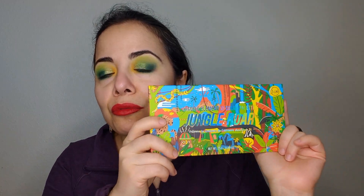I haven't been on this channel in a little bit — I'll talk about that. I try to do a get ready with me every time I come back after a little while. This time we're going to try Jungle Roar from J-Cat Beauty. This is the first palette I've tried from this brand.